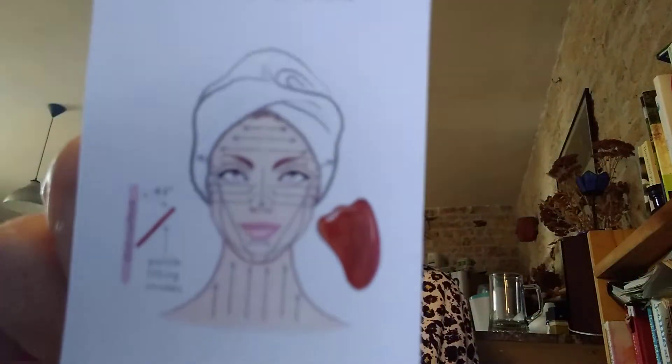This stone is from a company called Jane Scrivner and it comes with its own little explanation card — though if you wear glasses or have poor eyesight, you might find it quite hard to see as it's quite small. On the reverse it also has the instructions. The stone comes in this little sack.